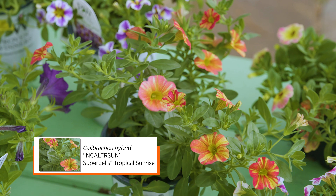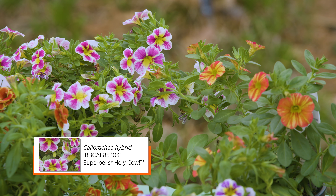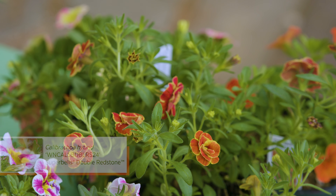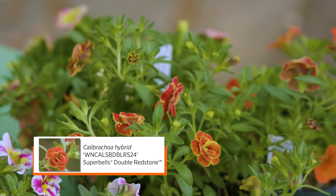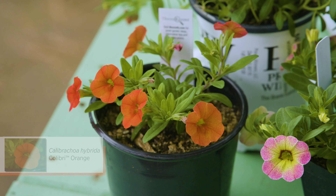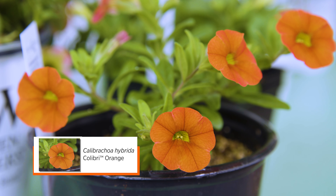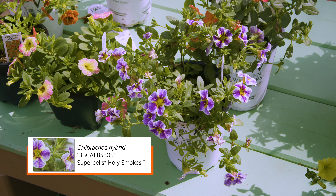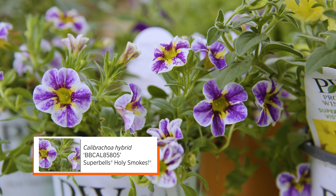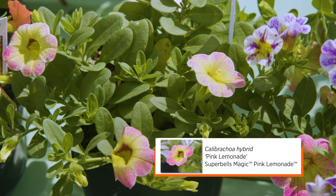Next to the supertunias we have calibrachoas, which are a different plant than petunias. Although they look very similar, they have a common name called million bells because of that bell-shaped flower. They put on a profuse number of flowers. This is a fairly recent introduction — they were introduced into the horticulture market in the 1990s and have only grown in popularity since. They have a much smaller flower than petunias, about a half inch in diameter. While petunias originally had more solid color, the calibrachoas really do have a mix and a range of color in each of their flowers.